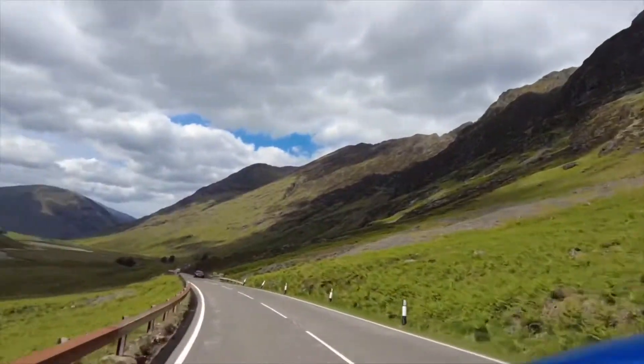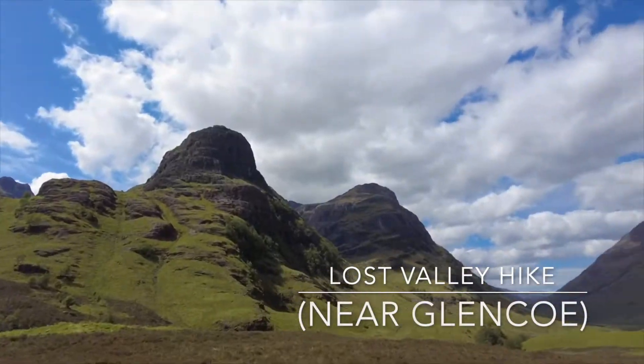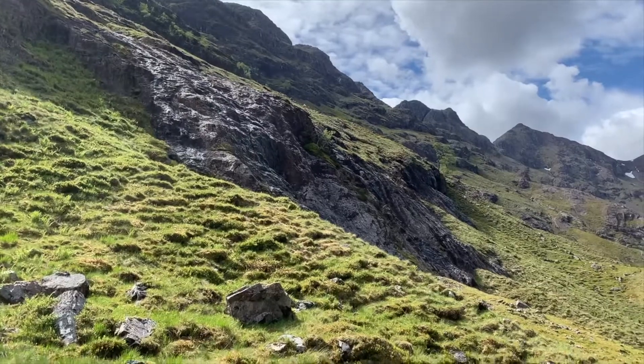The following day, we headed out on a hike in the Lost Valley near Glencoe. The hike offered amazing views of the Scottish mountains and was definitely a highlight of our time there.